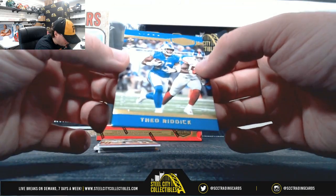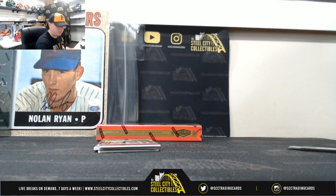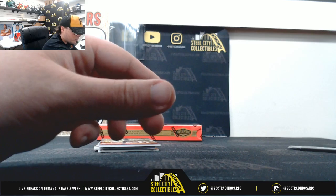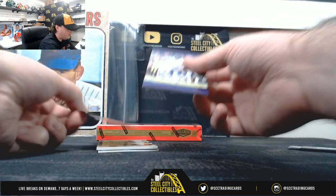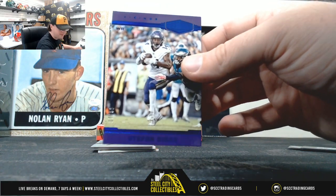Starting out with Theo Riddick, 14 of 99 — number 4 goes to Joseph A. Next up, Stefan Diggs, 17 of 50 — number 7 goes to Joseph A.